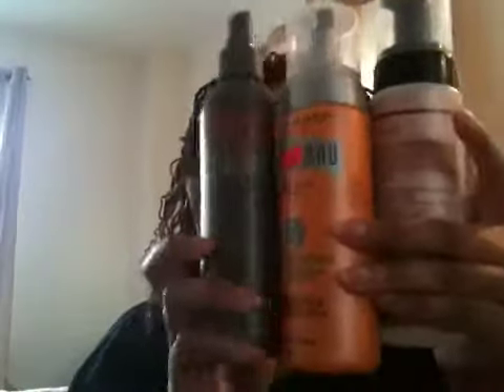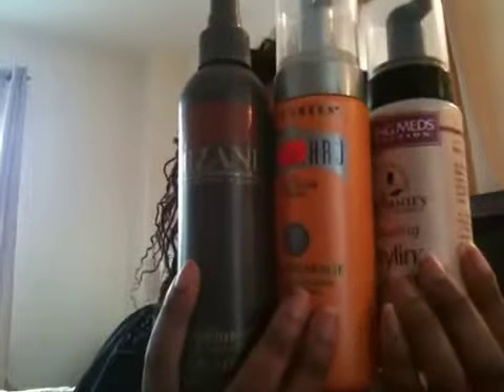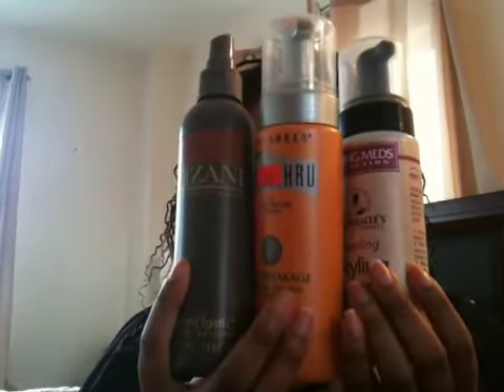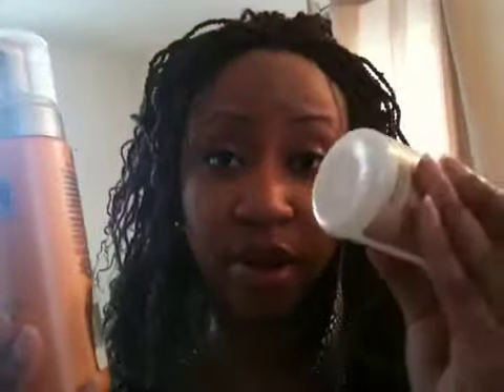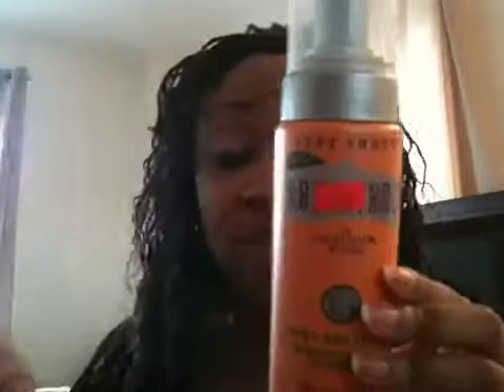I also used Dr. Miracles, a soft and sheen style-protecting foam against heat, and I used this Mizani heat styling foam. The Dr. Miracles one you use when you wrap or roller set your hair; the Mizani you use for flat ironing or blow drying. When my hair was relaxed I hated getting it blow dried — I'd rather wrap it wet or roller set it. Something about blow drying just turns me off.